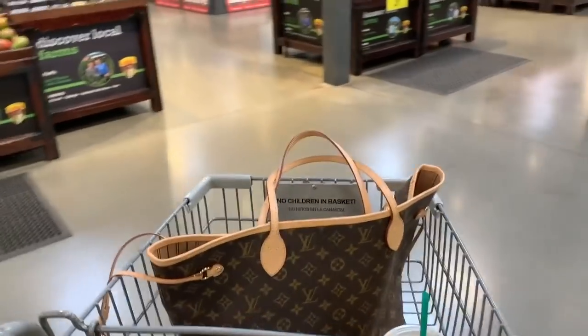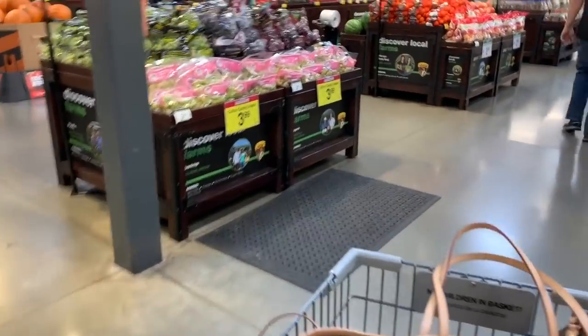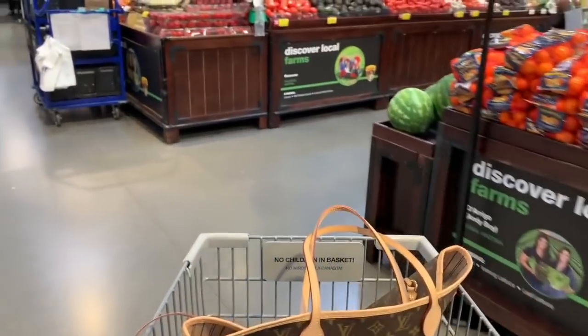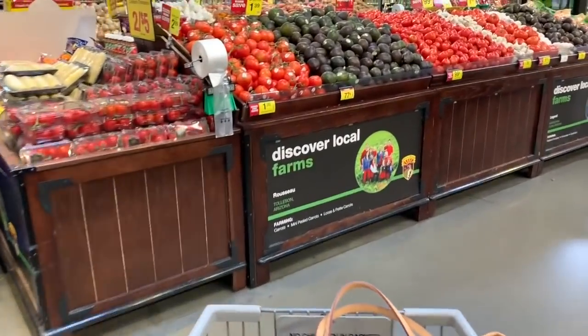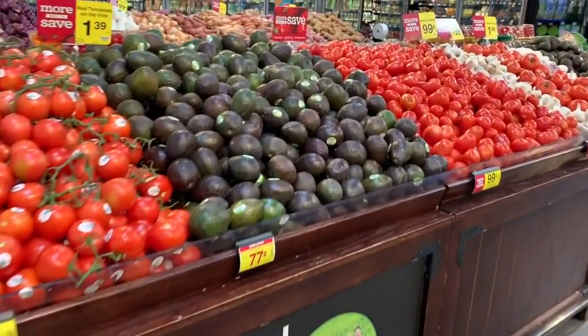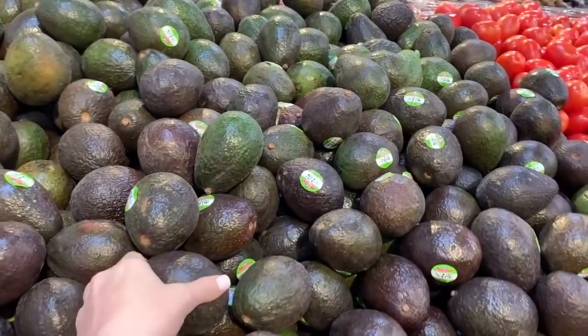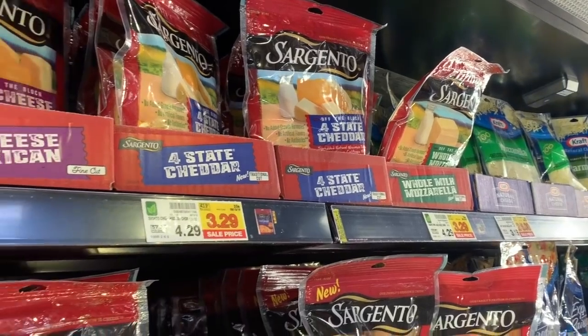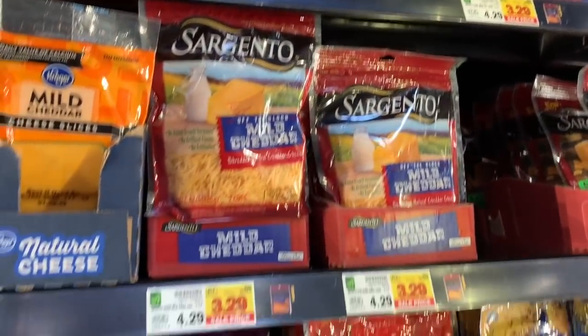First thing I want to get is an avocado because I'm having a major craving for avocado toast, which I haven't had in a really long time doing keto. So I'm gonna look for a really good one and get the rest of my stuff.